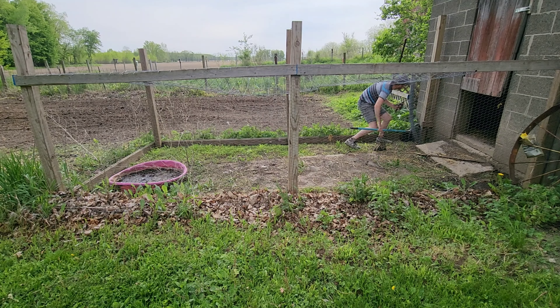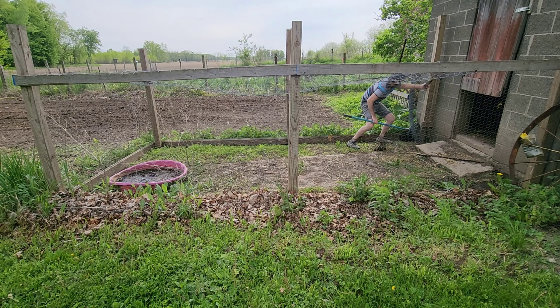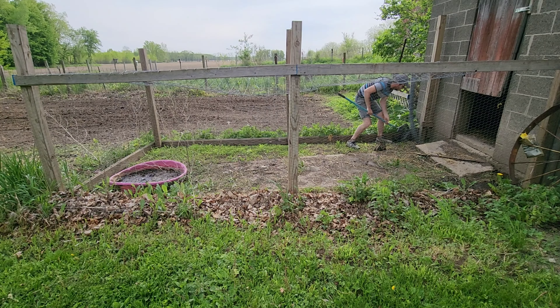Catching her wasn't very hard when I used this net. I just picked her right up and let her out, and she took off unharmed.